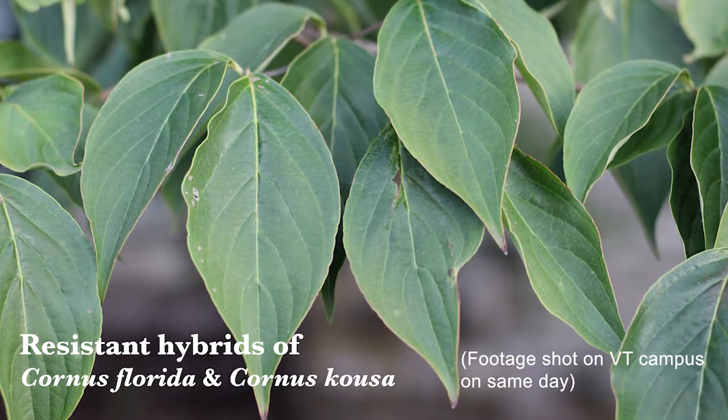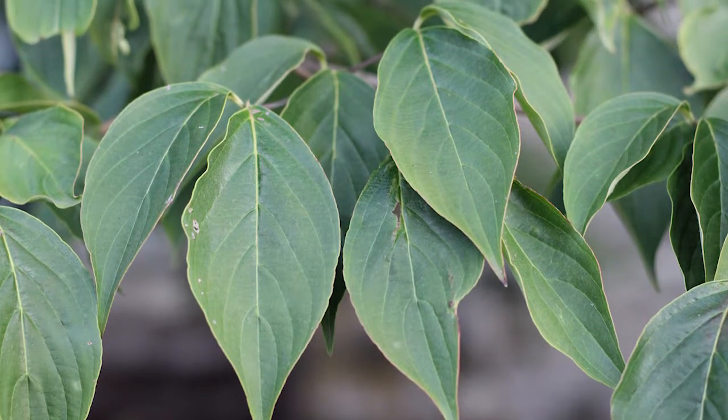The best way to control powdery mildew is to choose a resistant cultivar in the first place when you're planting dogwoods. There are several cultivars of Cornus florida, the native flowering dogwood, that have been bred for resistance to this disease. The University of Tennessee breeders have come up with several different cultivars including Gene's Appalachian Snow, Karen's Appalachian Blush, and Kay's Appalachian Mist, all named after the breeders' wives.